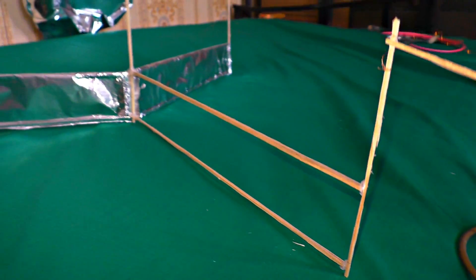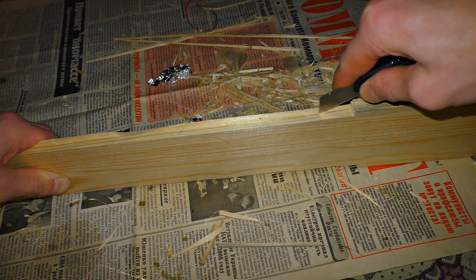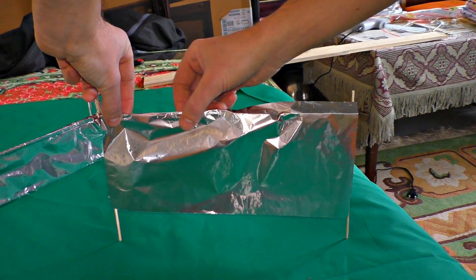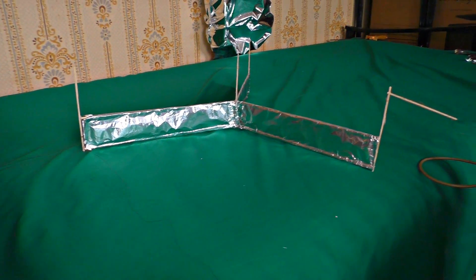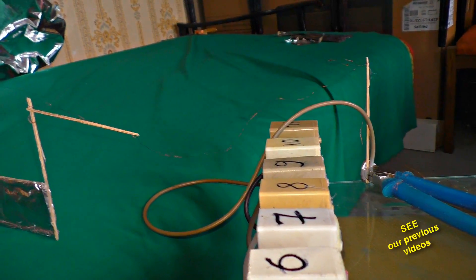To make it, we need to construct a simple ion-propelled engine. I cut a few thin sticks out of a pine plank and made them into a star using some adhesive. After that I covered the lower part with foil and connected the upper part together with a thin wire. Then I applied a constant voltage of 100,000 volts using a multiplier.